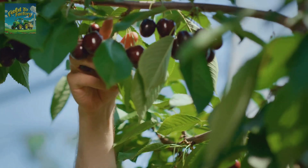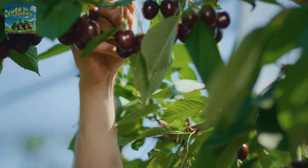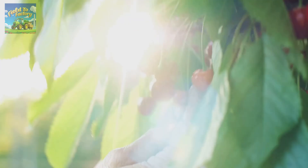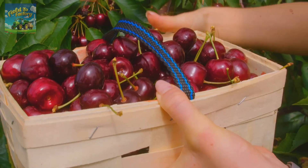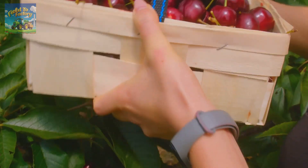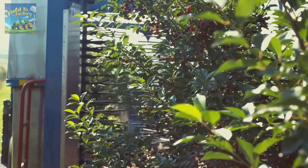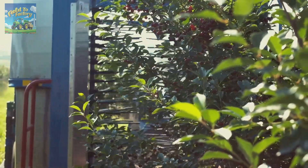Harvesting cherries is a meticulous process that requires great care to preserve their quality. Farmers often handpick the fruit to ensure the stems remain intact, which helps prolong freshness and enhances the cherry's appearance. Special care is taken to avoid bruising or damaging the fruit, as imperfections can lower their commercial value. In large orchards, cherry harvesters are employed to maximize efficiency.